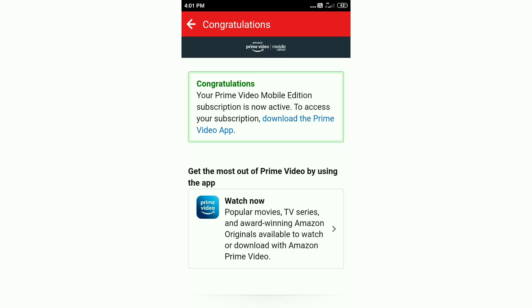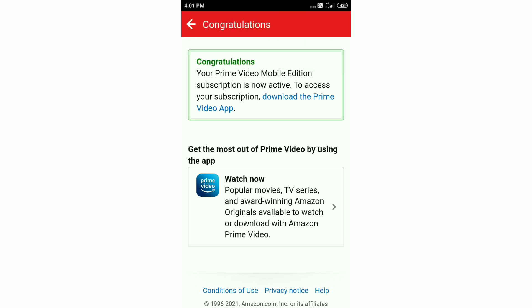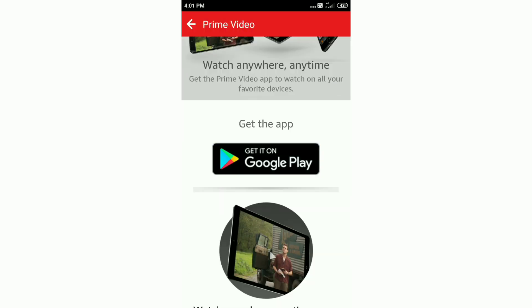That option will be the active button. Congratulations on your Prime Video subscription! You will have the message that it is now active. If you want to check it out, you can also check the app. You will have the option to install it and click on the Google Play button.